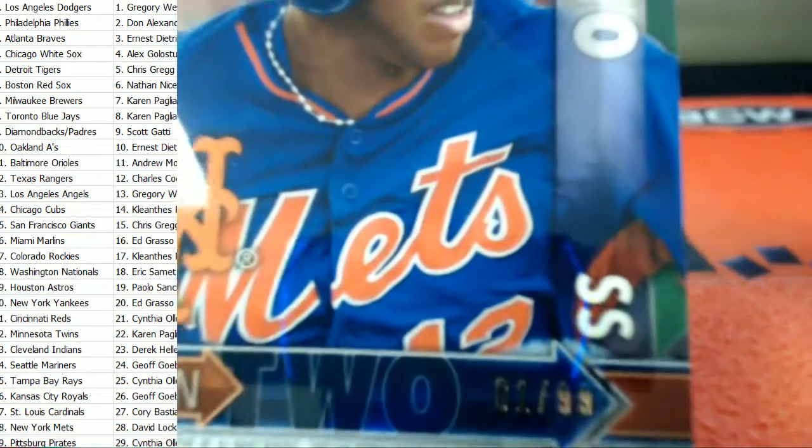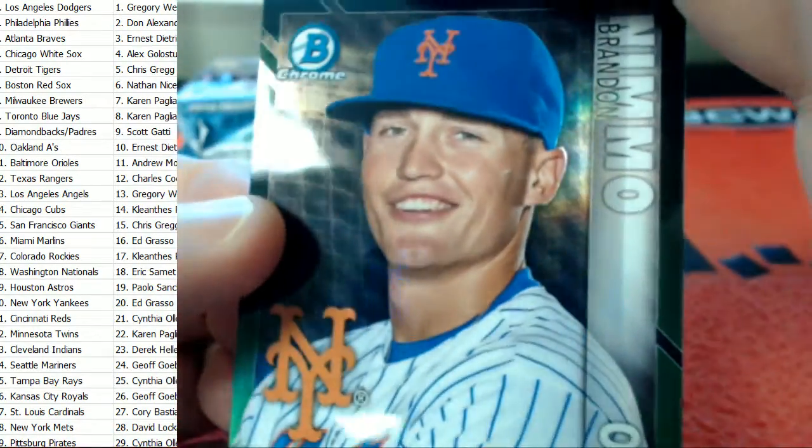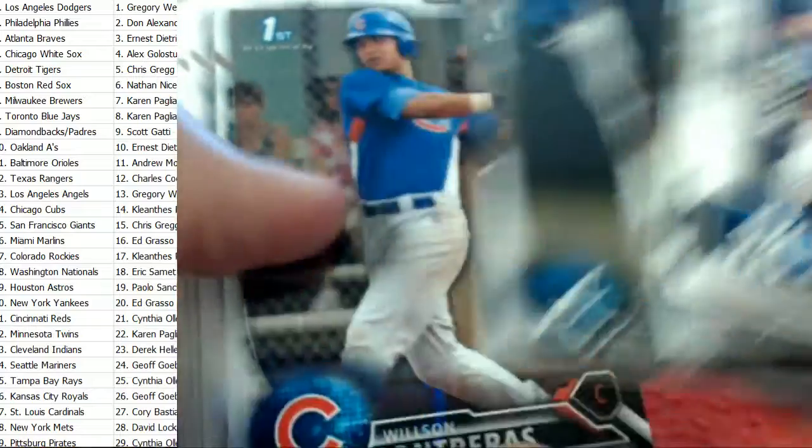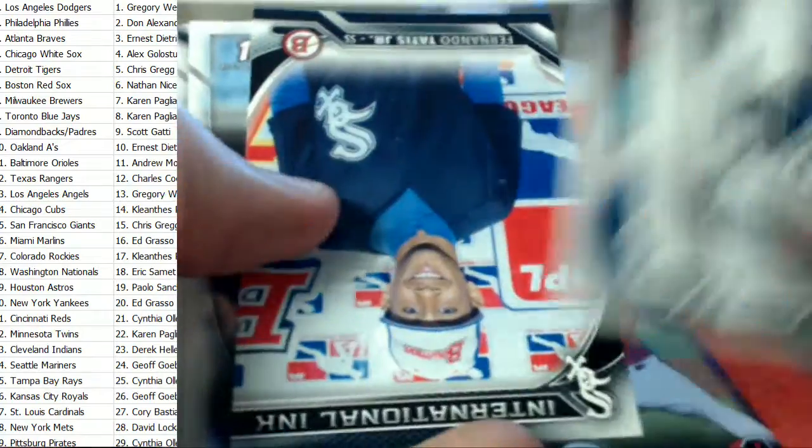Turn two for the Mets right there — Rosario. This is one of 99. Rosario and Nemo right there for the Mets, very nice. It's been a great break so far, guys. A lot of good color in here. Gold auto. Still looking for one more auto — we already hit the third. Some more color, sweet.